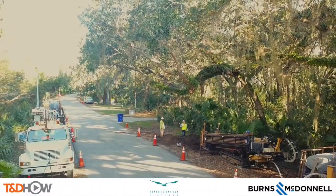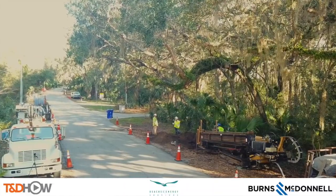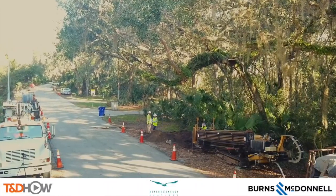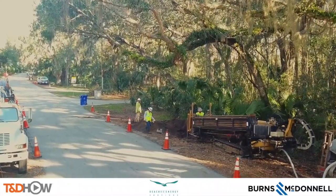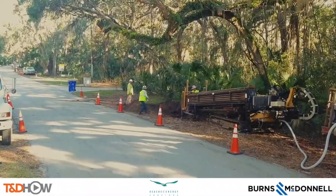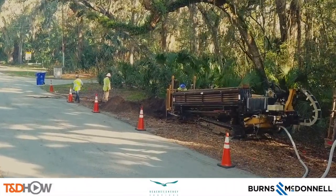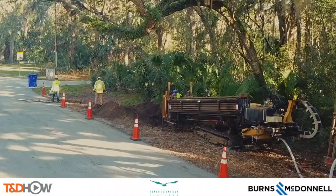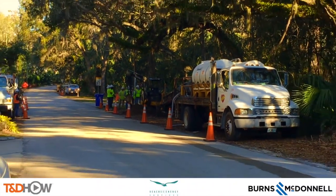Hello once again, I am Jim Ducart with TND How Videos. Today we are looking upon a street scene just south of Jacksonville Beach, Florida. We will be watching local utility Beaches Energy Services and their contractor Hart Utilities of Jacksonville perform underground directional drilling, after which they will pull through about 400 feet of conduit through which they can string a distribution cable.